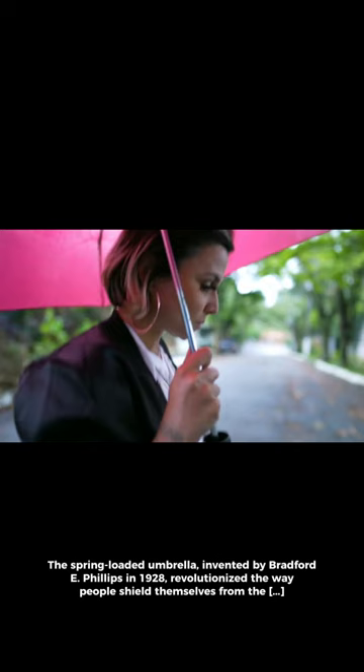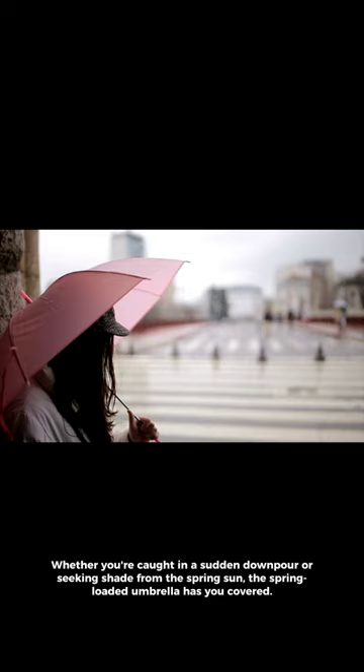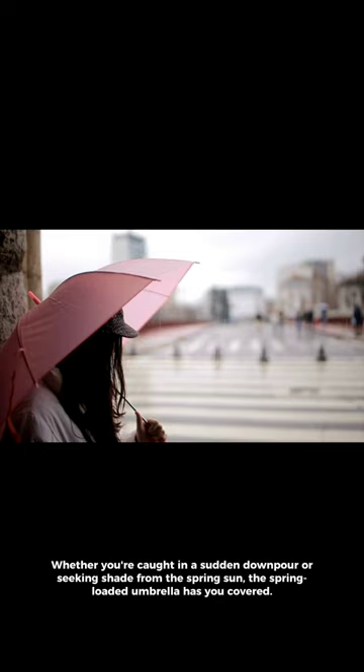This ingenious invention features an automatic opening mechanism, providing quick protection from rain or shine at a moment's notice. Whether you're caught in a sudden downpour or seeking shade from the spring sun, the spring-loaded umbrella has you covered.